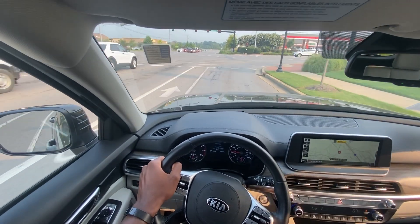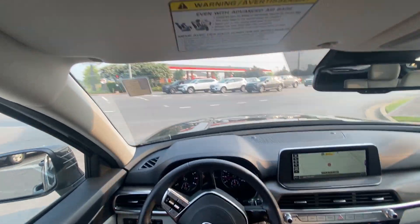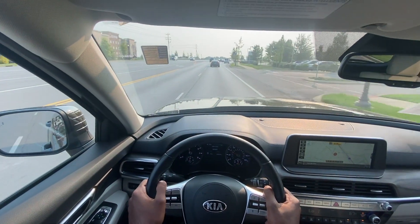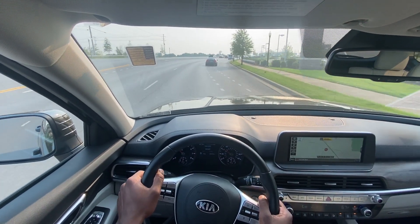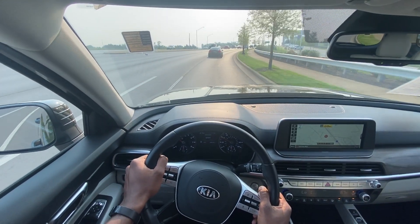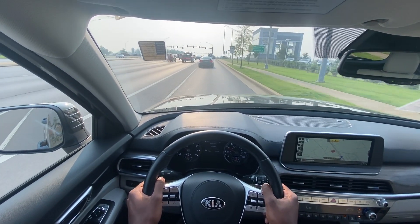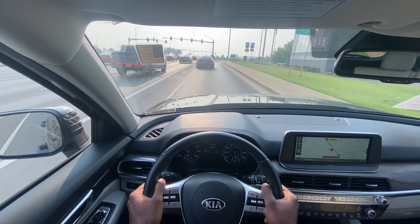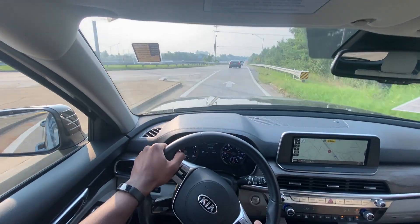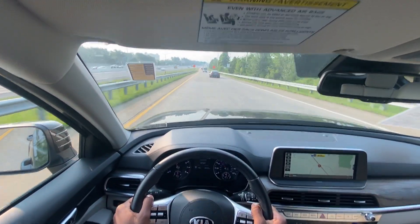Going ahead and putting it in sport mode. Really clean and crisp shifts, and it just has so much power through the rev range — really, really good acceleration.